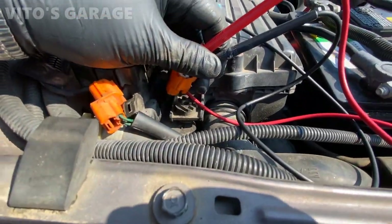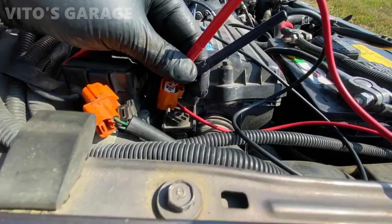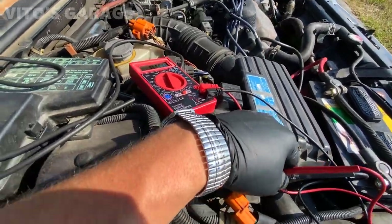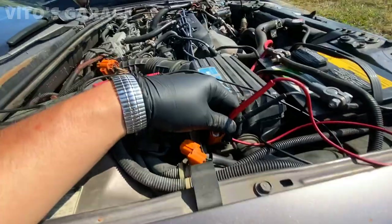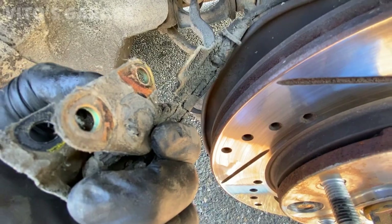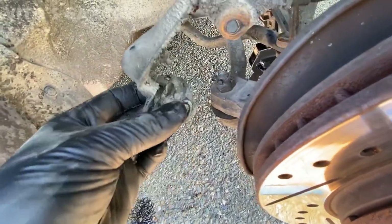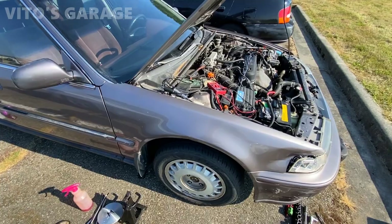This is the connector for the ABS wheel speed sensor. I disconnected it and set the multimeter to AC voltage. I have it connected to the two contacts and I'm going to spin the wheel - it's jacked up in neutral. We have zero, nothing at all, so something is definitely up with this wheel speed sensor. With the wheel off and the ABS sensor removed, you can see it's broken off - that's the whole problem. This speed sensor needs to be replaced. I put the wheel back on and need to find another ABS speed sensor.